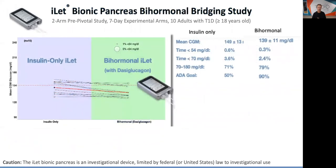This slide looks at insulin only on the left versus the bi-hormonal system on the right. The glucagon formulation is DASI glucagon made by Zealand. At first glance you might say there's not much difference, but time in range goes from 71% to 79%, and the percent of patients with an A1C less than 7 goes from 50% to 90%. We have a lot of exciting stuff coming in the very near future.